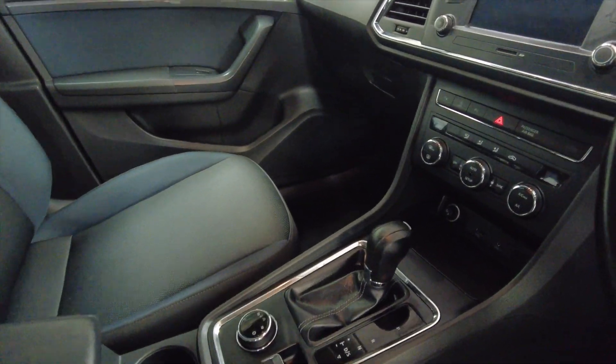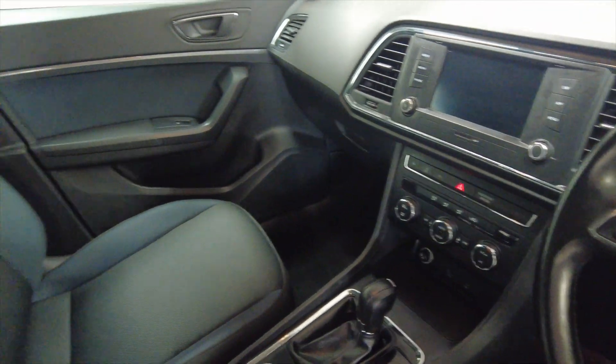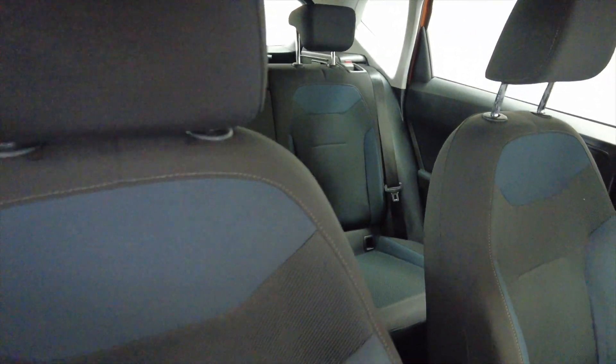Lots and lots of room — very, very spacious. Would be ideal for a family this one.